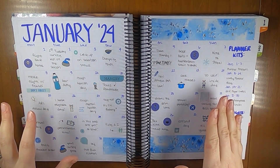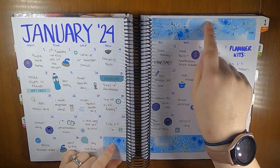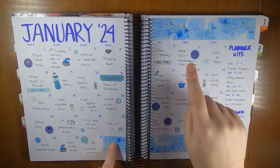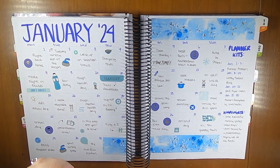I somehow lost the footage of the setup of this so we're just going to talk through how it turned out. For this month I used this washi, which I got as a gift but it came off of Amazon, just to fill in the extra days and then put something up here.